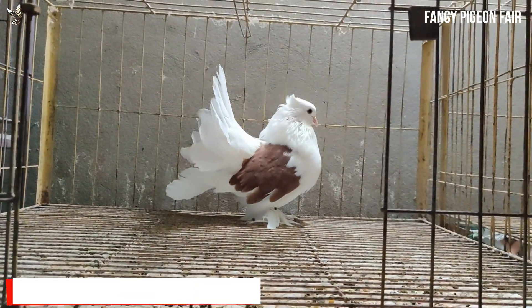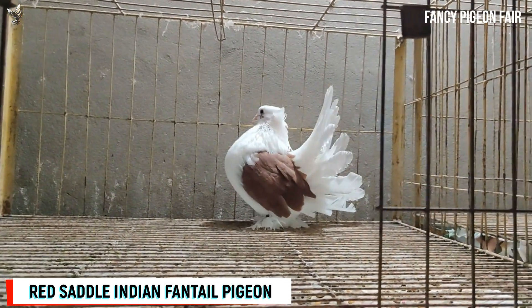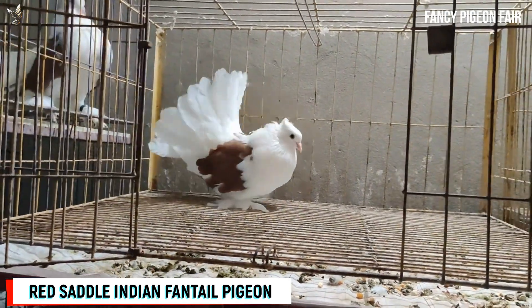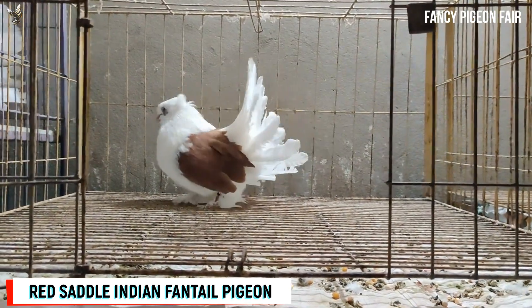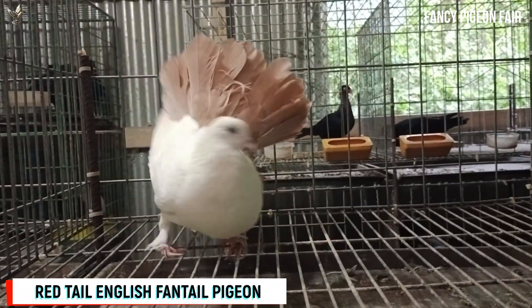Indian Fantail Pigeons. This is a red-saddled Indian Fantail pigeon. It has a distinct fan-shaped tail and is usually bigger than the English Fantail pigeon. These birds are most commonly white in color with light tan spots, although pigeon breeders have introduced more new colors recently. They usually walk on their toes and the feet are covered in feathers.